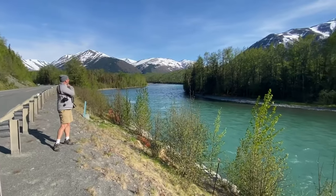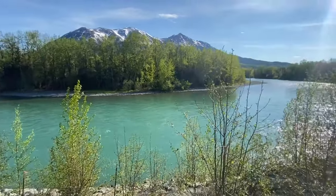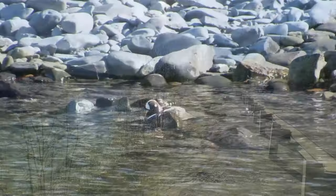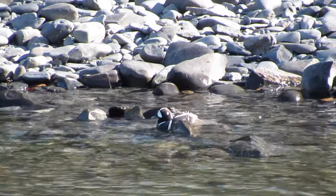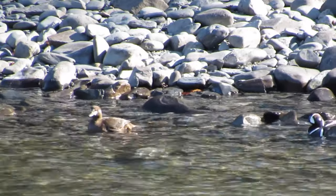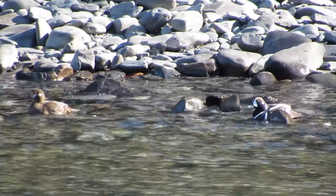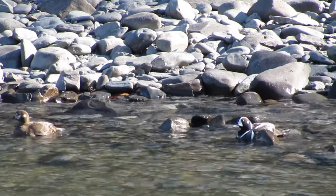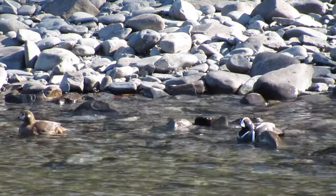Some stops were more dramatic than others — dramatic in different ways. Hard braking and U-turns made our hearts thump for sure, but the sight of birds such as our first harlequin ducks of the trip swimming in the rapids of the Russian River made them worthwhile. This was my first time seeing the beautifully plumaged breeding male.